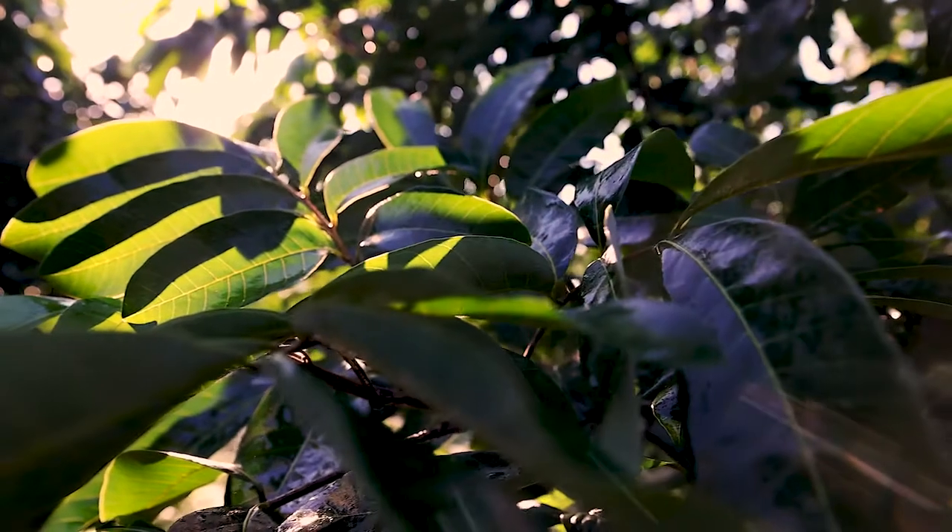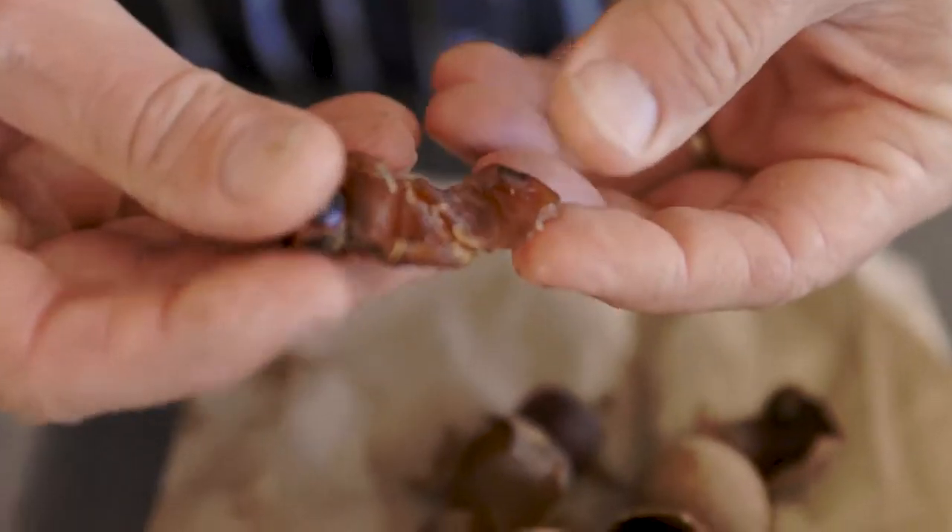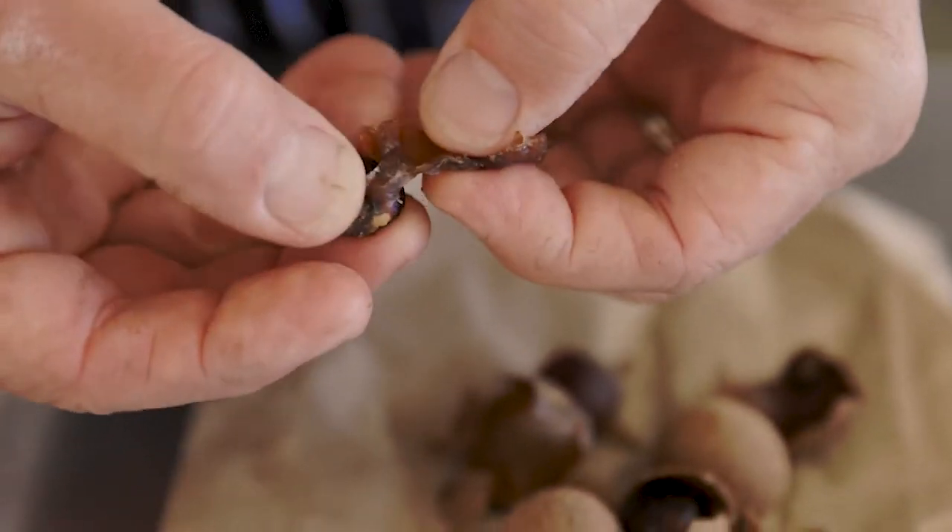You can enjoy it fresh, but once you start dehydrating it the possibilities are kind of endless — like turning it into a sugar, or not dehydrating it all the way and using it as a substitute for dates or raisins in cooking. It's so nice to be able to explore the possibilities of it as an ingredient beyond just eating it as a fresh fruit.